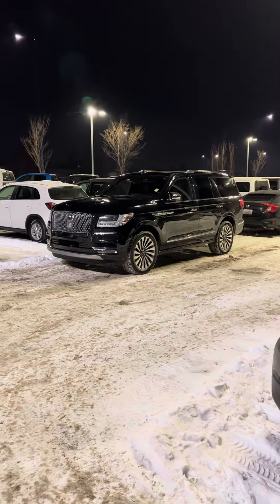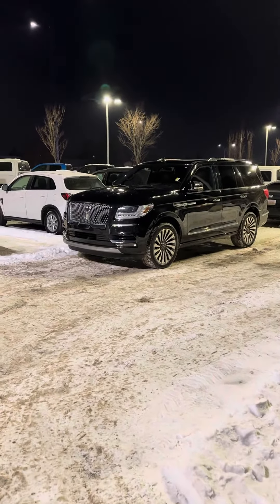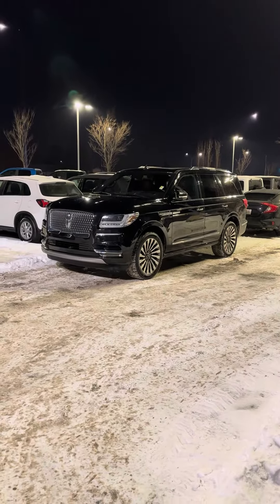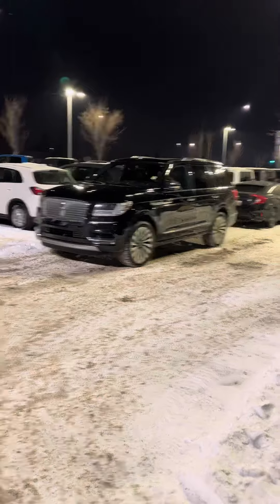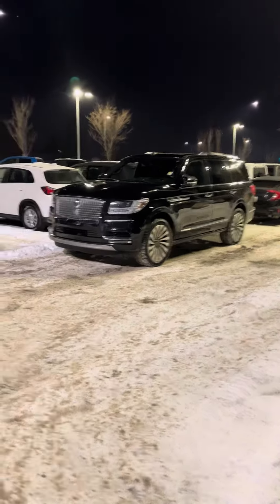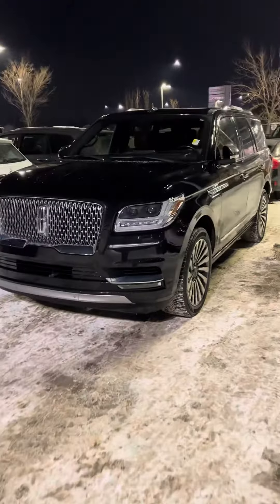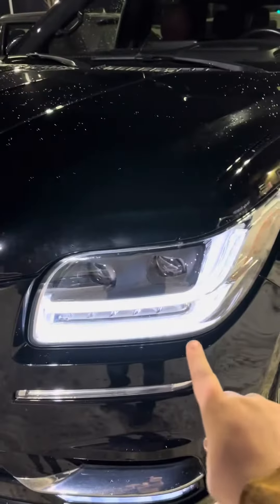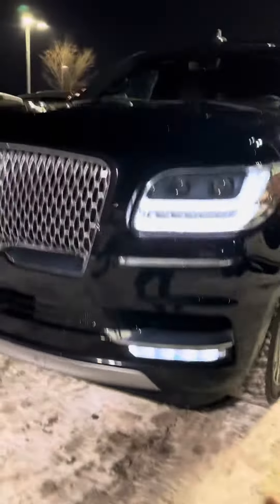Hello Lori, this is Devin coming to you from Londonderry Dodge here in Edmonton. Today I'm going to show you your 2019 Lincoln Navigator. The reason why I'm showing you so far away is because in this video I want to show you that it has approach lights — so when you have the keys the lights will come on like that — the LED headlights and the LED fog lamps, which is really cool.